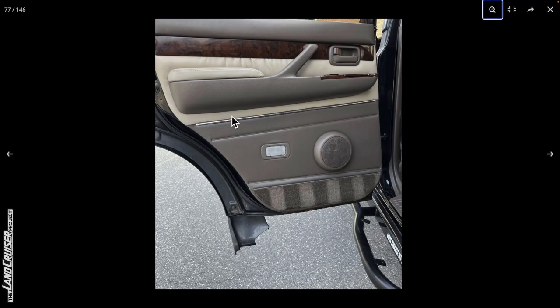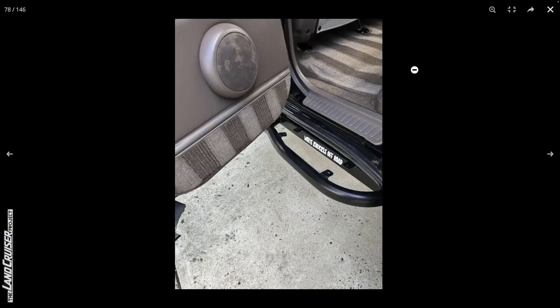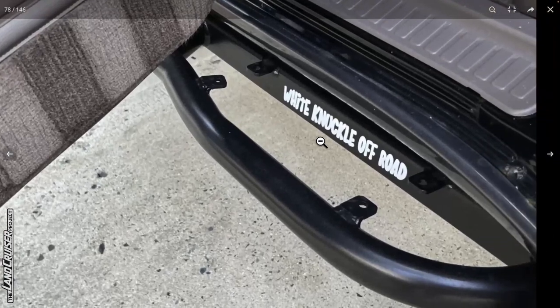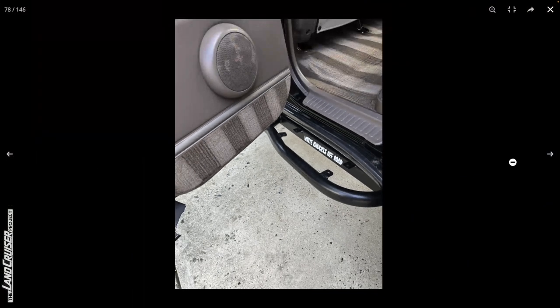Moving to the rear door, this looks fine. The brackets for the fender flares are a little bit rusty but don't look too bad. Courtesy lights are off, which is usually the case. We've got some weird discoloration on the speaker cover, and there's some bubbly rust at the back of the rear rocker — as you'd expect.